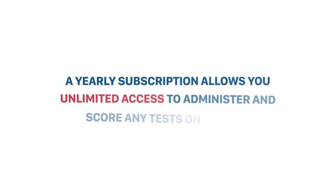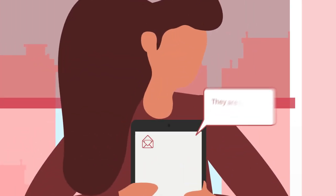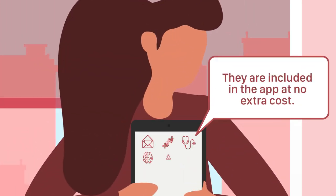A yearly subscription allows you unlimited access to administer and score any tests on the app. When new tests become available, they are included in the app at no extra cost. A core battery in any domain can be administered in 30 minutes or less.